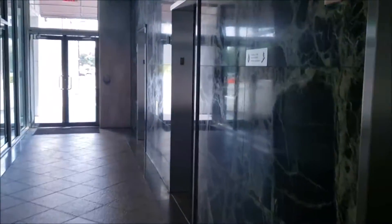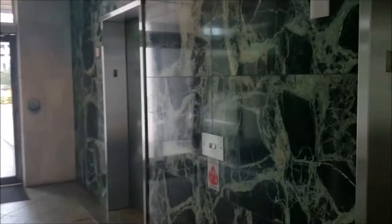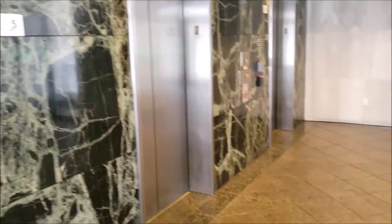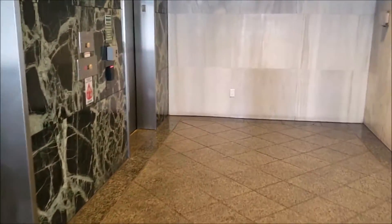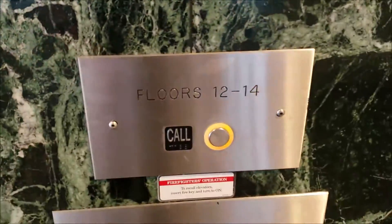These are the elevators at the Bank of America Plaza parking garage in Tampa, Florida. Apparently there are different elevators that serve floors 12 through 14.